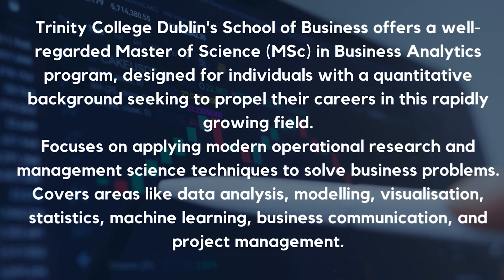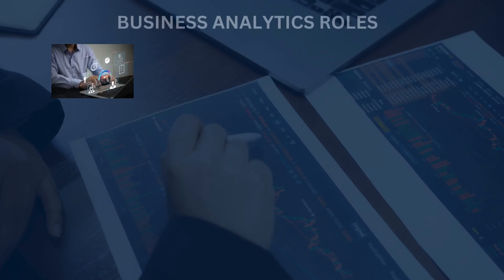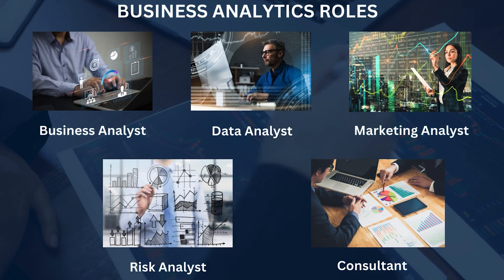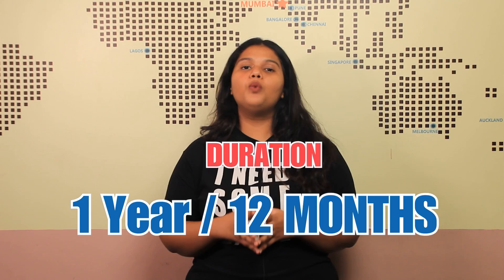Career opportunities: the program prepares graduates for various business analytics roles including business analyst, data analyst, marketing analyst, risk analyst, and consultant. Coming to the duration, the Masters of Science in Business Analytics is a 90-credit course covered within one year.